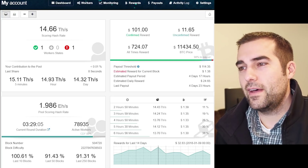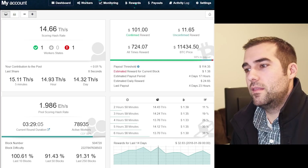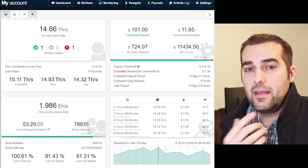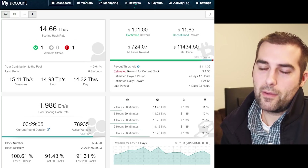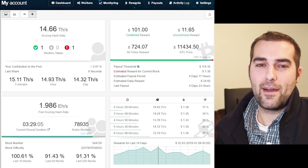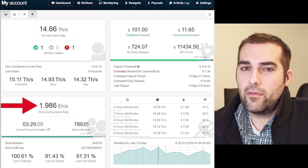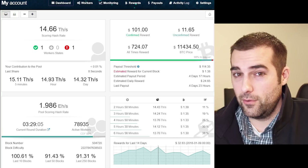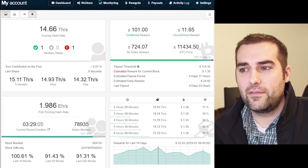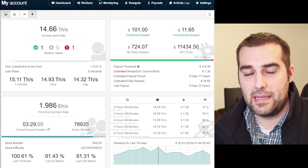Right now, since the value of Bitcoin is down quite a bit — sitting just over $11,000 — the daily payouts are in the mid-20s, so $22 to $28, maybe $30 a day on average. Back when it was higher, we were closer to about $40 a day. This is going to fluctuate, so try not to freak out about it. Also, the pool's scoring hash rate has gone from about 1.4 when I first started to almost 2, which is a crazy increase, and I'm curious to see how that affects the daily reward.